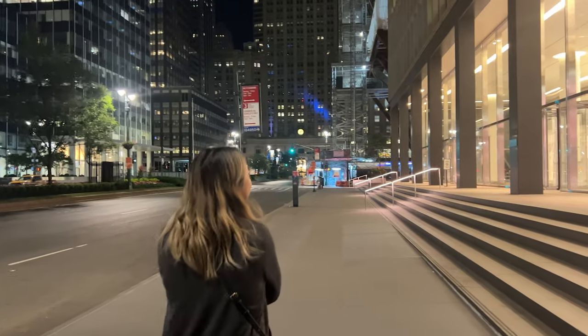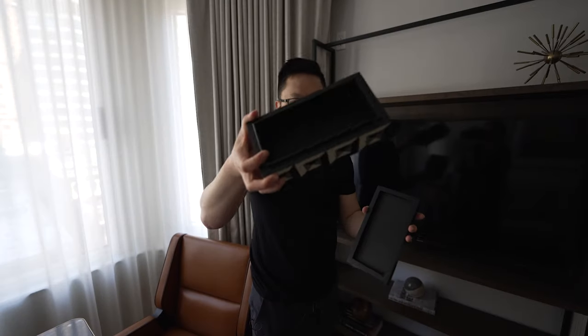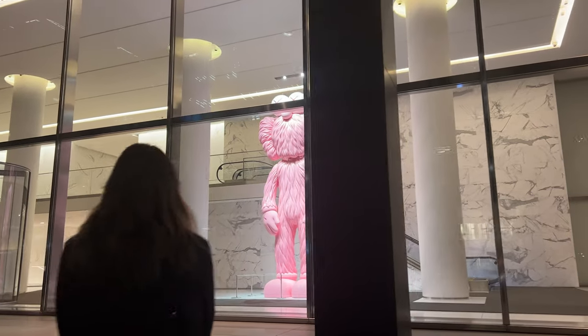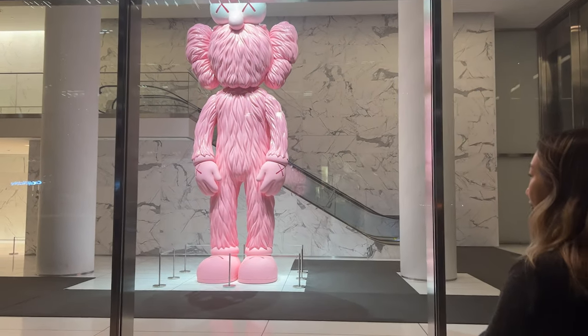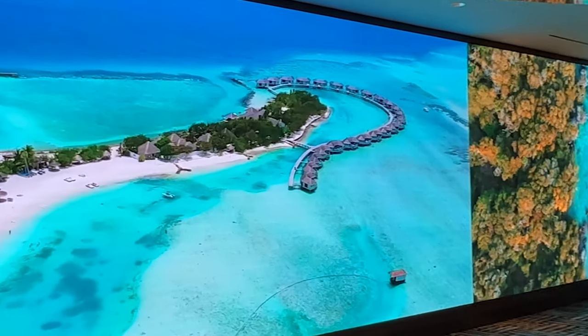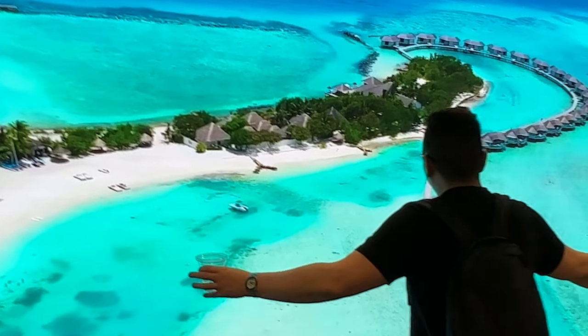Overall I would give the Conrad Midtown a 4.5 out of 5. The price can be a bit aggressive so it's one of the best uses of Hilton certificates from a card like the Hilton Aspire, or you could transfer out some membership reward points. If you want to support this channel feel free to use the links down below — it's a huge way to help.